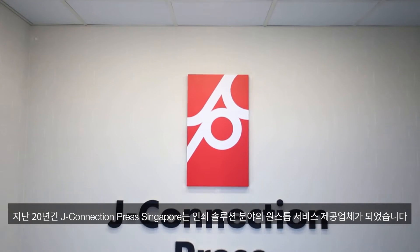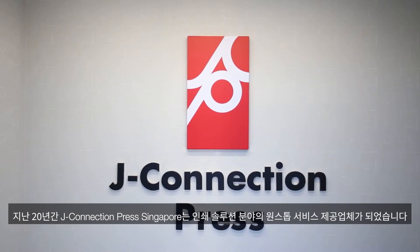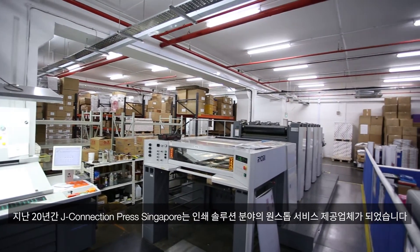My name is Peter Ngan, the Director of J Connection Press, Singapore. Over the past 20 years, we have become a one-stop service provider in printing solutions.